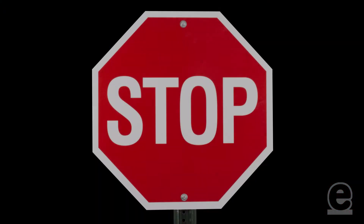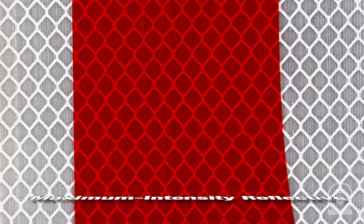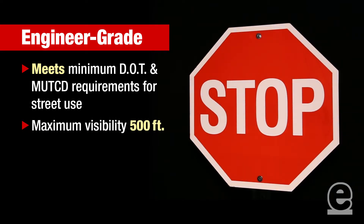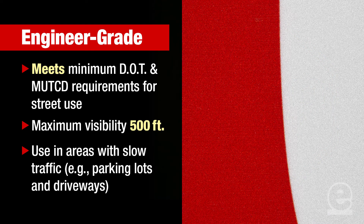There are three different levels of MUTCD compliant reflectivity: engineer grade, high intensity, and maximum intensity, also known as diamond grade. Engineer grade reflective meets the minimum DOT and MUTCD requirements for street use. The maximum visibility for engineer grade is 500 feet, so you'd want to use this in areas of slower traffic, as in private parking lots, or at the end of driveways.